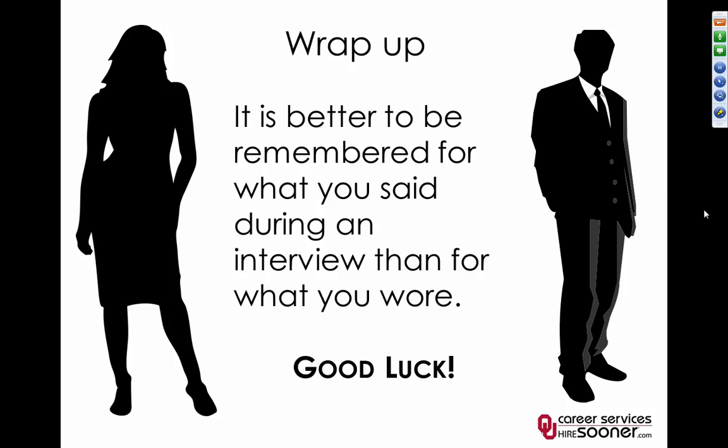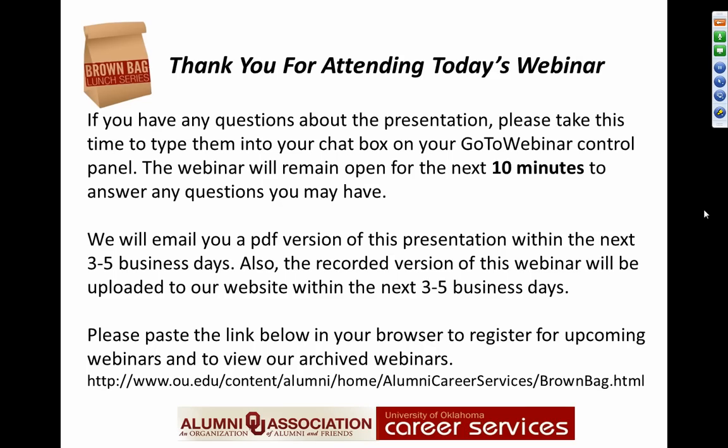In wrapping up, it's better to be remembered for what you said during an interview than for what you wore. If you dress professionally, you'll come across with a professional image, and what they'll remember is what you said when they questioned you. Thank you for attending today's webinar.